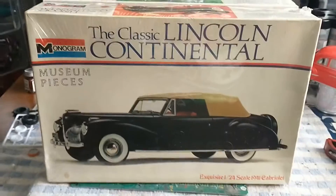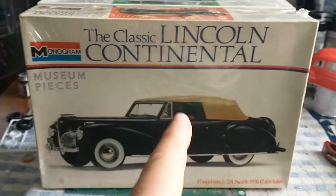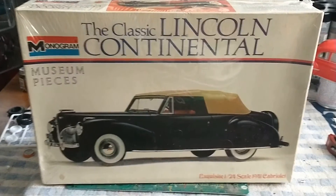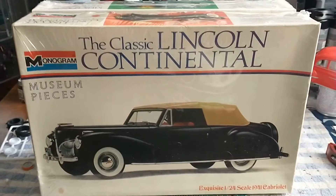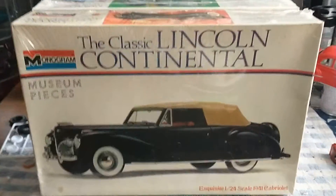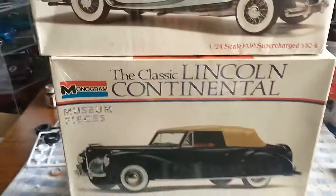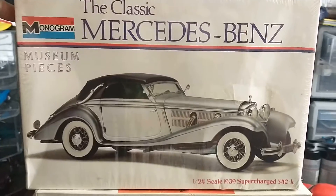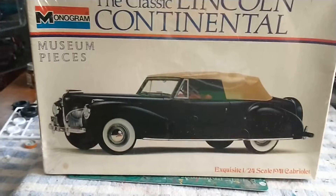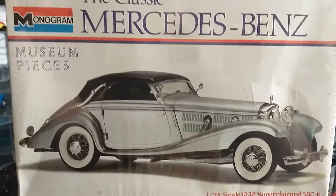Hey guys, wanted to do a stash haul for you — it's a stash haul, but not for my stash. I was out the other day looking for a birthday present for my father for his upcoming birthday, and I ran across these two monogram kits. These are kind of cool and I wanted to share them because they're a little bit old school.